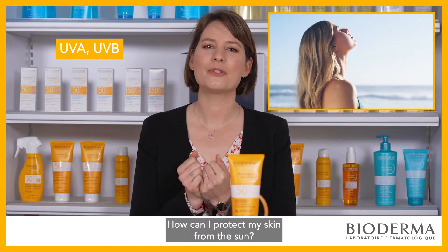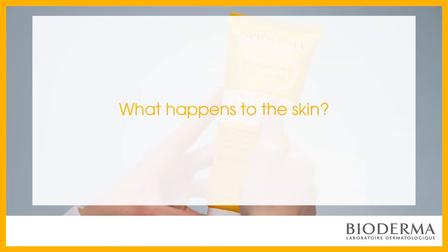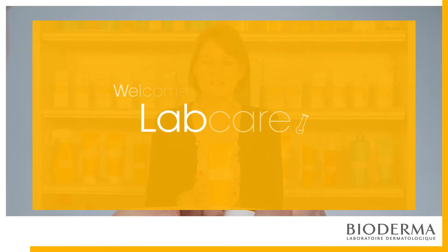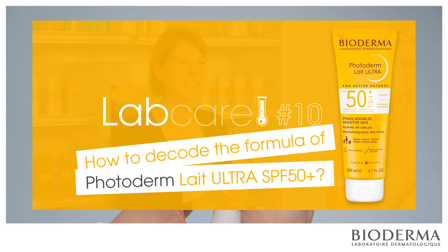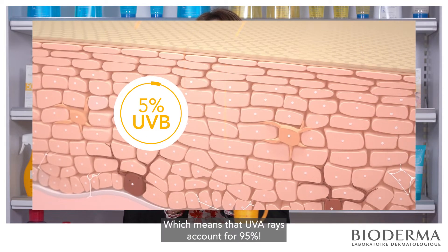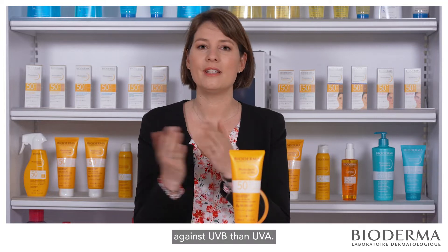UVA, UVB — how can I protect my skin from the sun, and why is biological protection so important? Did you know that UVB only accounts for 5% of the UV radiations that reach the skin surface? Which means that UVA rays account for 95%. And yet, traditional sunscreens provide better protection against UVB than UVA.